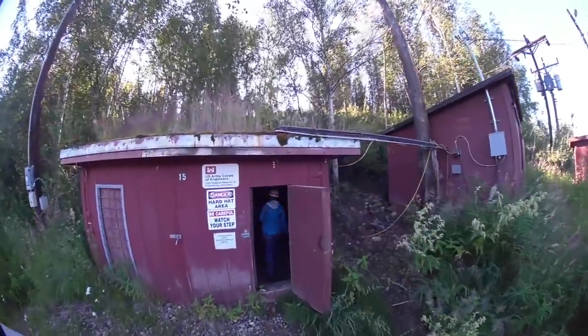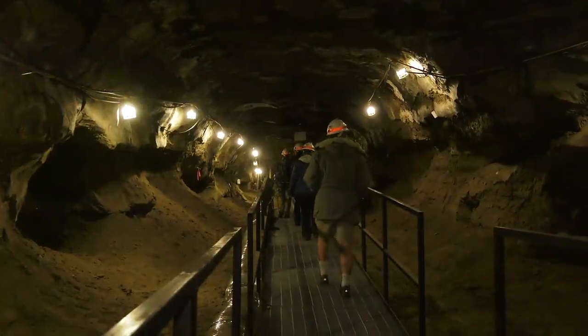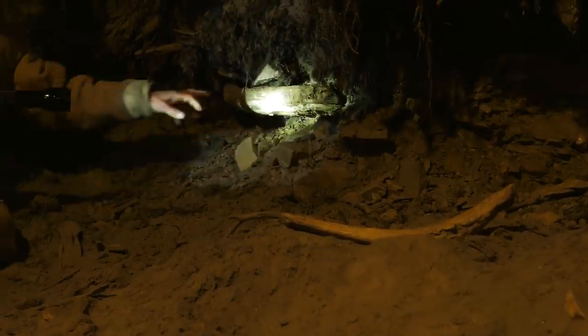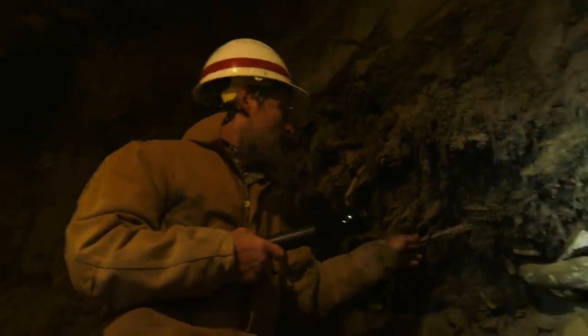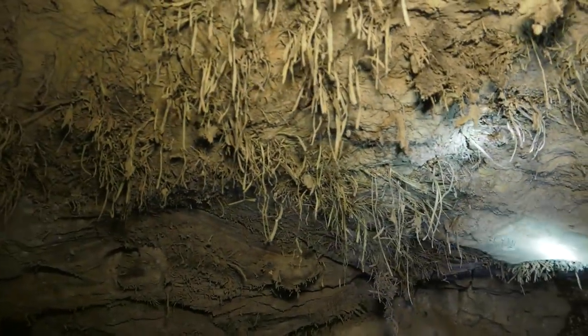Another way to understand the permafrost is to take a walk below ground with Matthew Sturm and into the U.S. Army Corps of Engineers' permafrost tunnel. They've dug this tunnel back into the side of a hill about 200 feet, and it goes sloping down so that by the end of the tunnel you're about 100 feet underground, surrounded by bones sticking out of the wall from steppe bison and mastodons that are frozen in it. There are sticks that are 40,000 years old that you can touch with your hand, and grass that's still green, tens of thousands of years old, because it got frozen right away and never lost the green color.